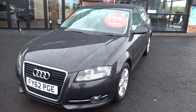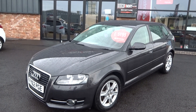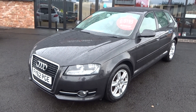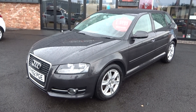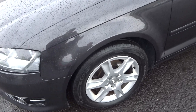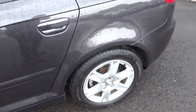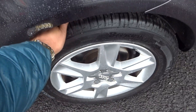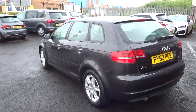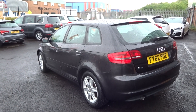Starting at the nearside front bumper corner and working our way down the whole nearside panel — no nasty scuffs, scrapes, dings or scratches down the nearside at all. No cosmetic work required. Nearside front alloy is in good condition, tyre is a good six to seven millimetres. Nearside rear alloy is good, tyre is a good seven mil, almost new.